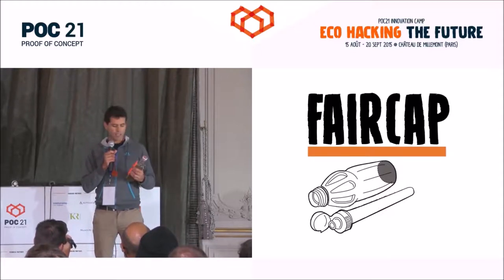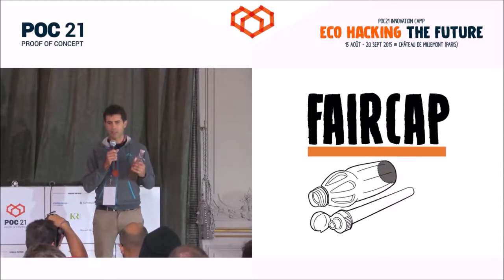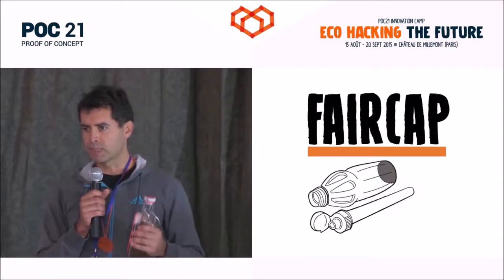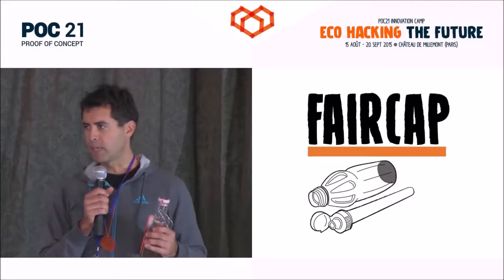This is a very big global problem. The FERCA project is basically to develop a very small water filter that can filter bacteria and chemicals, and that can fit into a small plastic bottle.